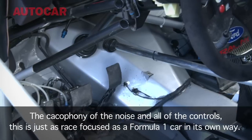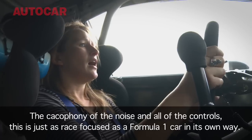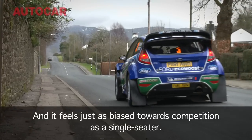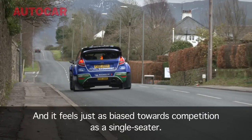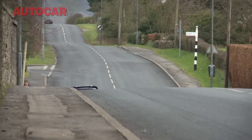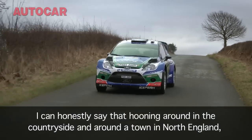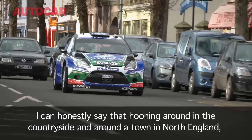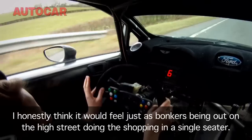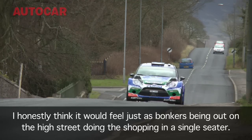The cacophony and the noise and all the kind of controls — this is just as race-focused as a Formula One car in its own way. It feels just as biased towards competition as a single seater. Hooning around in the countryside and around a town in the old thing, I just don't know how to describe it. I honestly think it would feel just as bonkers to be out on the high street doing the shopping in a single seater.